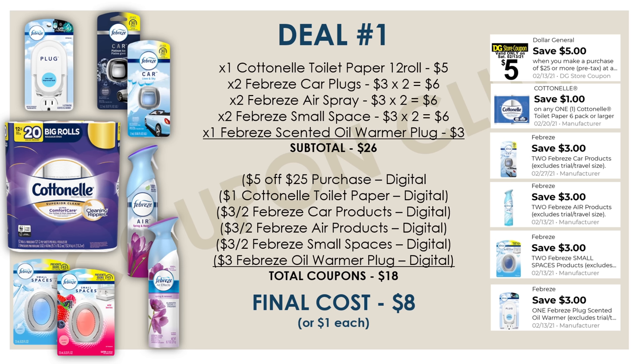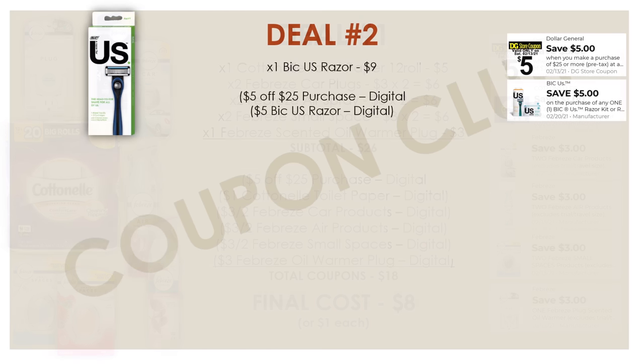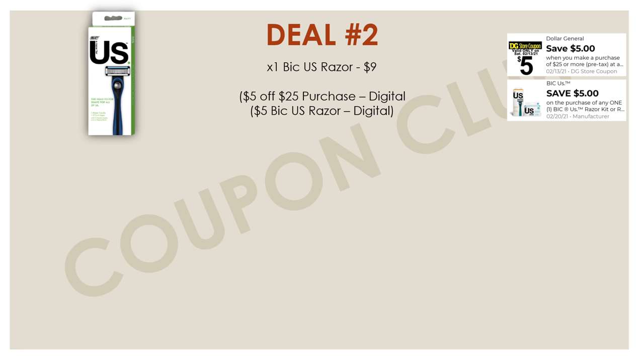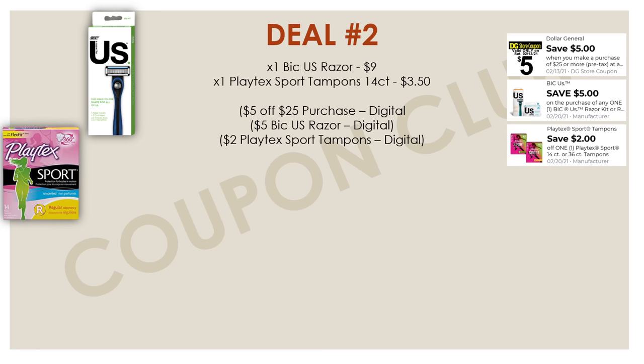Getting into our second breakdown for this week, we want to start off by picking up one of the BIC US razors — the razor itself with a couple refills — priced at $9. But then we have a digital coupon for $5 off of one. Next up, we want to get one of the Playtex Sport tampons, the 14-count at $3.50, because we have a digital coupon for $2 off.